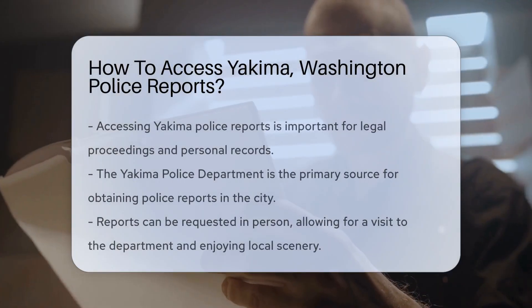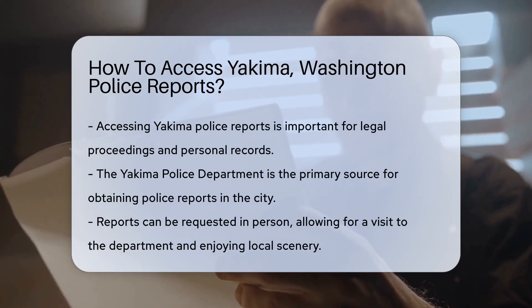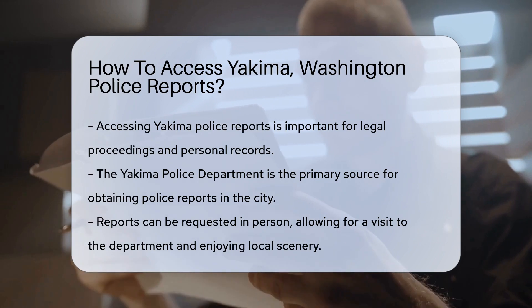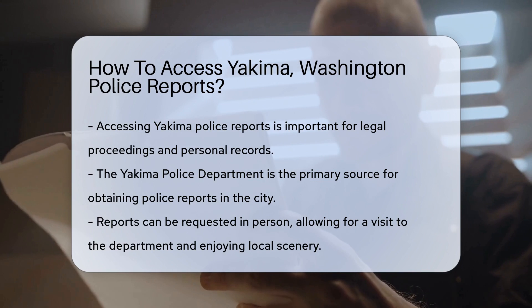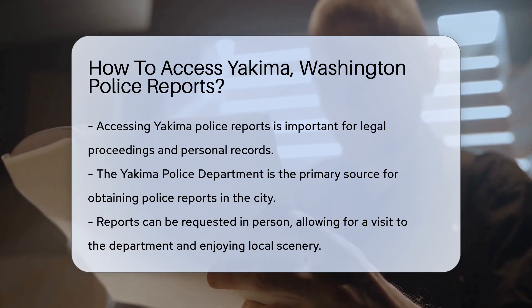Ever wonder how to get your hands on a Yakima police report? Well, it's your lucky day because I'm here to guide you through it. Police reports are vital for various reasons, from legal proceedings to personal records. And if you're in Yakima, Washington, accessing these reports is a process that's both straightforward and important for those who need them.